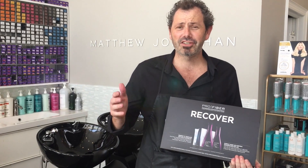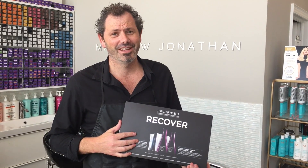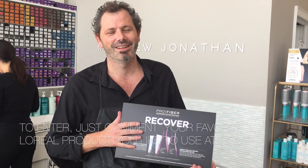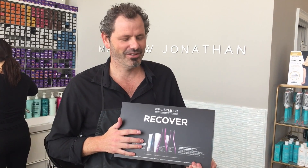Tomorrow we've got the L'Oreal technicians coming in and we're going to be giving all our clients free treatments in the salon. We're really excited about it, and they're one of three of these that we're going to be giving away. So we've got some competition coming through and we'll keep you posted on that soon.